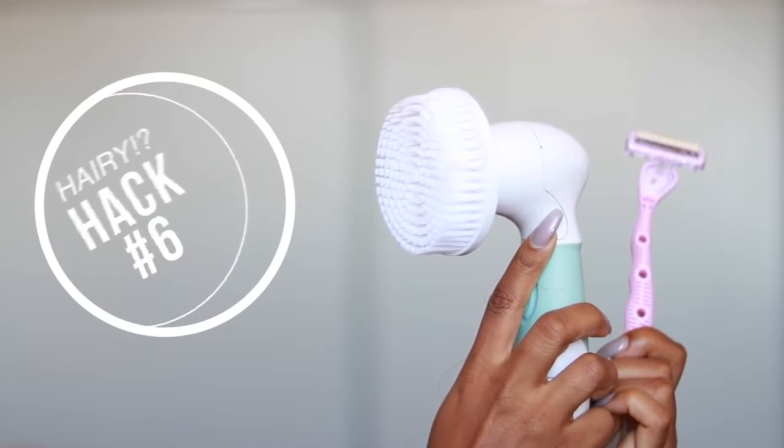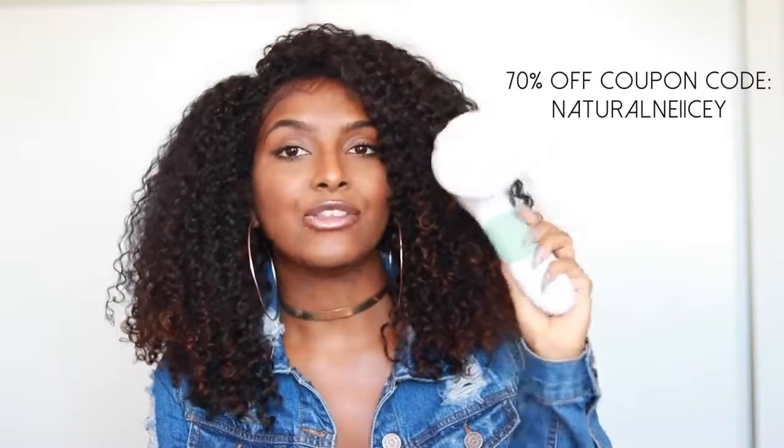Hack number six is for all my hairy girls. It's waxing versus shaving, and for me shaving is a no-go. I used to shave all the time and my hair grew back in hours — legs, armpits, everywhere. If you're a hairy girl, I definitely recommend waxing. When I wax it lasts for weeks, especially my armpits, and the hairs grow back a lot thinner so you can't see them as much. Also, whether you wax or shave, make sure you're exfoliating. This is my exfoliating brush from Vanity Planet — I use it because I'm prone to ingrown hairs and exfoliating really helps prevent that. I have a coupon code for 70% off in the description box.